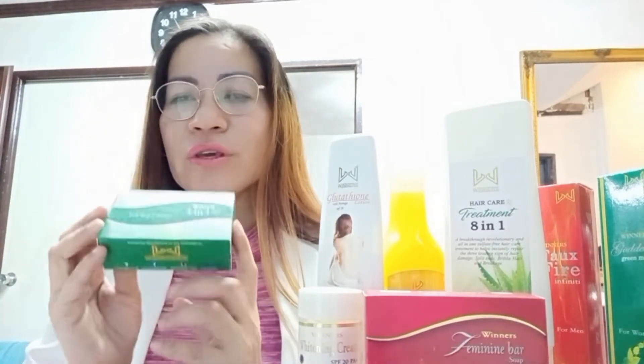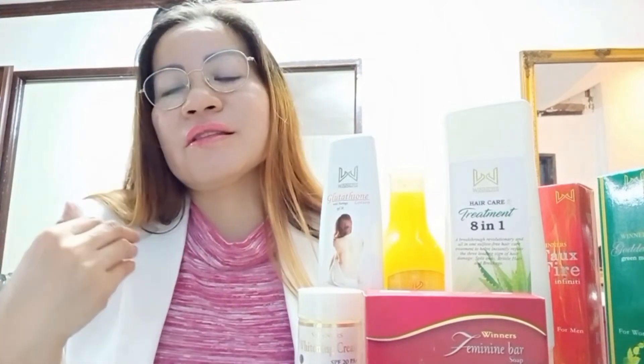If you no longer have any skin problems — they've been treated with our Kojic Soap and are now okay — you use the 3-in-1 soap as your maintenance soap. It's a skin rejuvenating soap. It softens the skin, makes your skin supple and young-looking, and also exfoliates your skin.